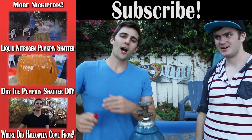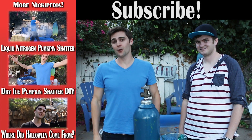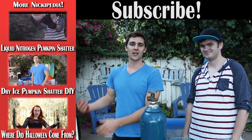Thanks for watching, and as always, don't forget to subscribe. Click right here for the mobile device. Check out all of your videos and other Halloween fun facts — how to shatter a pumpkin, where did Halloween come from, trick or treat, and how to sound like a girl.